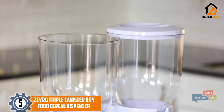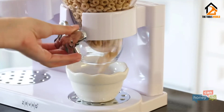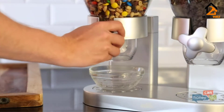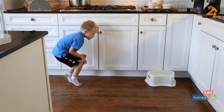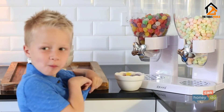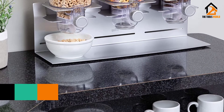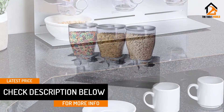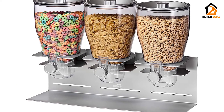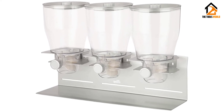Starting at number 5, we have the Zevro Triple Canister Dry Food Cereal Dispenser. 3 is always better than 1 — this dry food dispenser holds 3 canisters so you and your family can enjoy a little variety. One twist provides about 1 ounce of snack food, and several turns should fill a bowl up fast. With 17 and a half ounces in each dispenser, its 22 by 14 by 4 and a half inch size fits on your counter. The metal construction is solid, firm, and stable, and the metal and plastic containers are stain resistant, keeping your kitchen looking good.